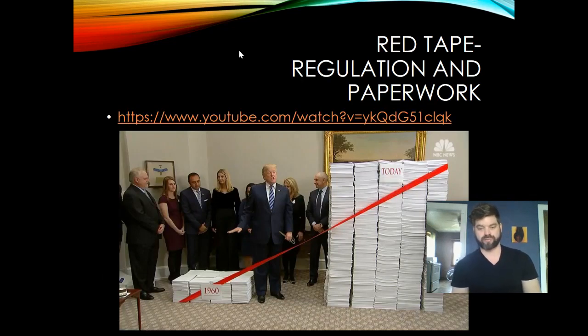This next part is a short video clip of Donald Trump cutting what's called 'red tape' — red tape just means regulations and paperwork. In the clip, you can see the federal regulations that existed in 1960 compared to the massive volume of regulations that exist today, printed out on paper to make the point that we over-regulate our economy and our country. The clip shows Trump cutting a ribbon to symbolize reducing regulation.